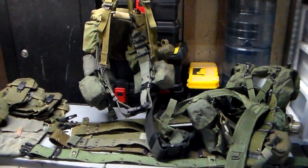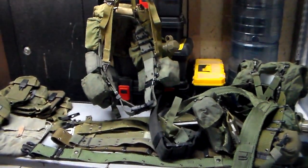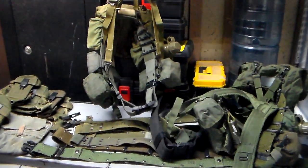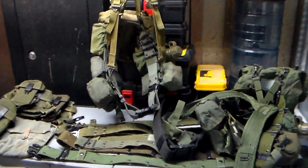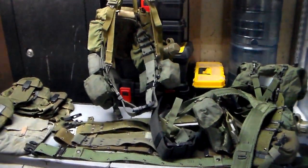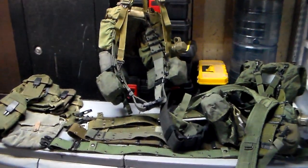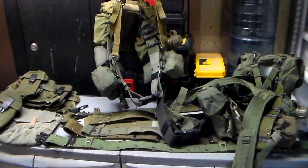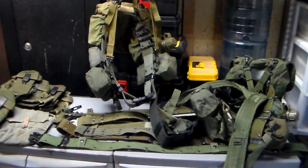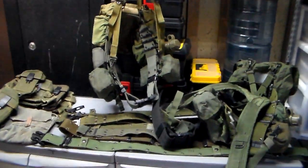Hey YouTube, this is SouthernPrepper1. I want to talk about having some gear set aside and ready to go in case of a nuclear fallout situation in your area. I don't recommend going outside, but a lot of you have purchased Tyvek suits or some type of rain suit to protect you from dust particles, and many preppers have bought masks — either a full mask or a half mask with goggles. Whatever the situation, try not to go outside, but it might be necessary to leave your shelter.